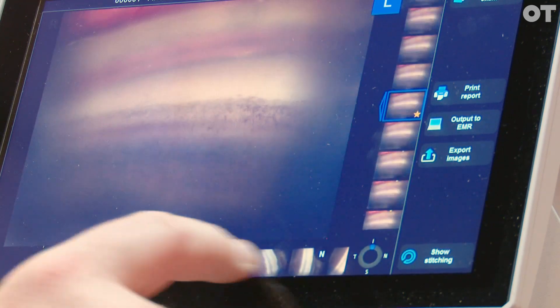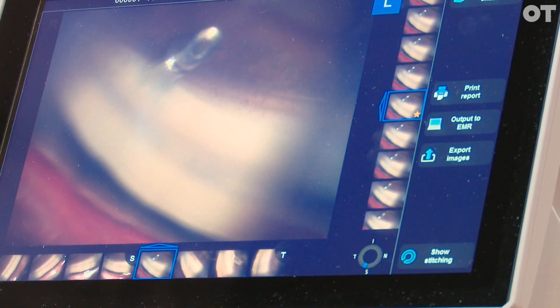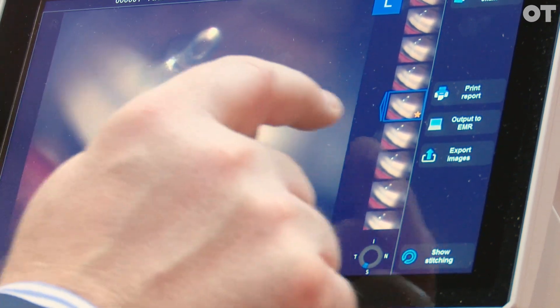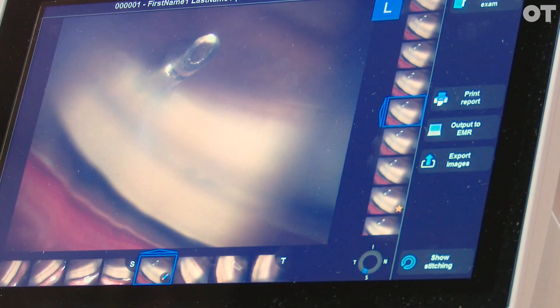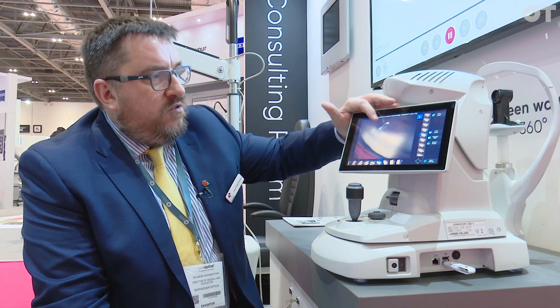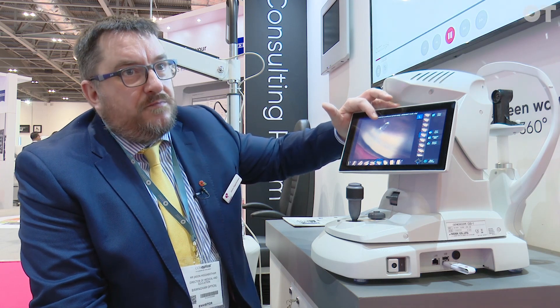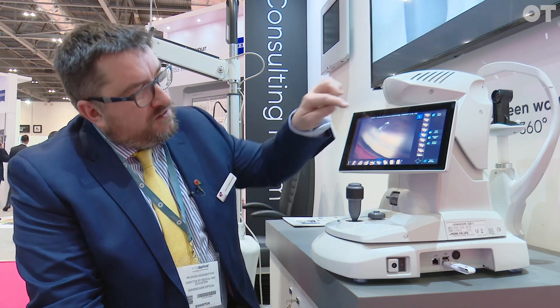This patient has actually had MIGS — minimally invasive glaucoma surgery — and they've had a stent put in. Here the angle is in focus but not the actual stent, so we can change that so the stent is more in focus. If you use normal gonioscopy with a slit lamp you would really struggle to see that. This stent is at most one and a half millimetres in total length, so what's on show there is about half a millimetre in size.